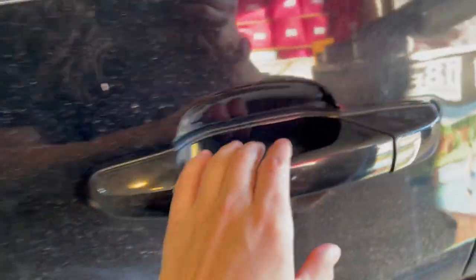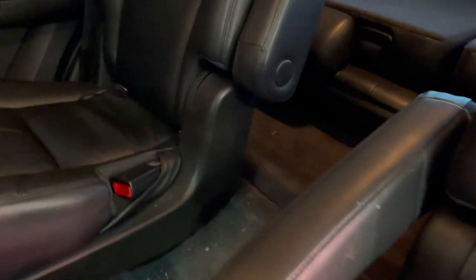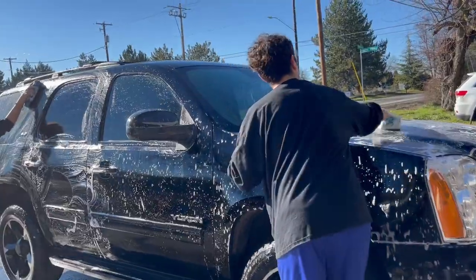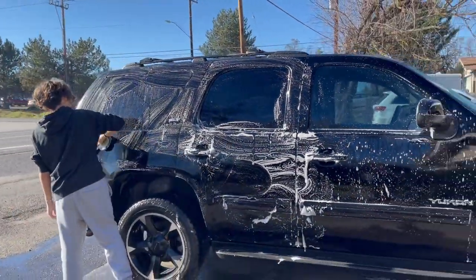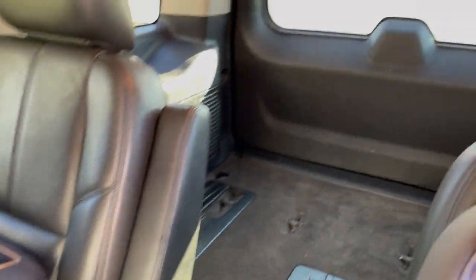Another thing I've been trying to do is declutter and deep clean certain spaces — get rid of stuff we don't need and also deep clean the car, because my car always gets the dirtiest with everybody in it. We already did that this past weekend — my boys cleaned out my car really nicely — and I'm going to do the same with the house, so I don't have to worry about messes when the baby's here.